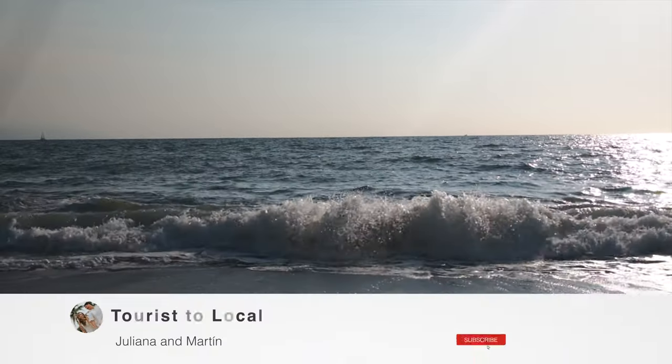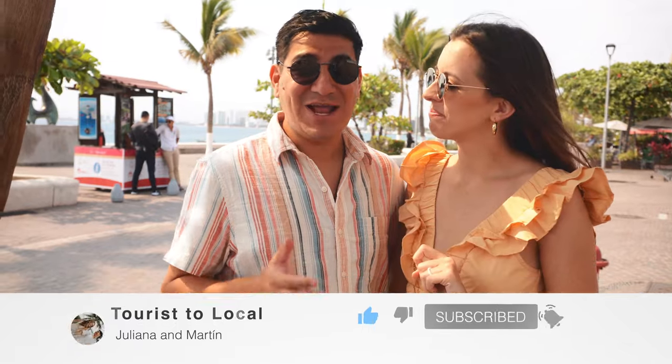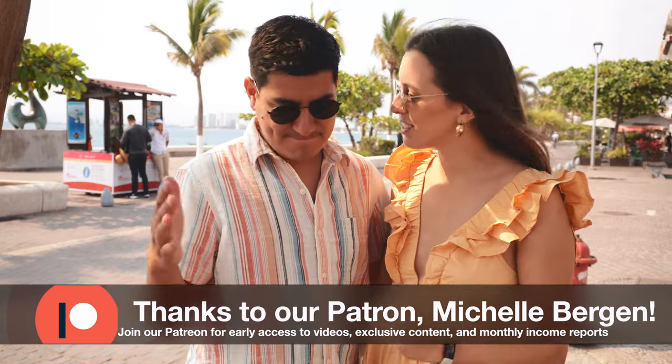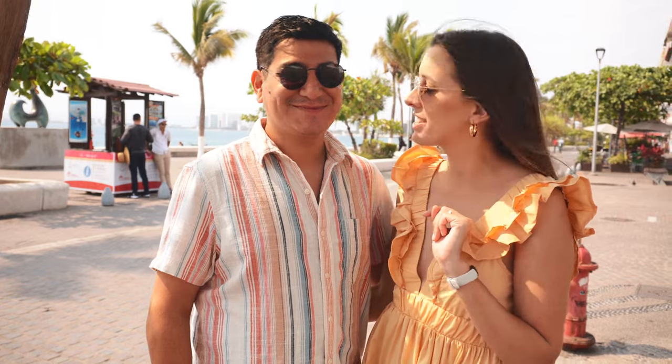Hello travelers and welcome back to another episode here at Tourist2Local. Right now we have one of the classics of Tourist2Local — it's actually our sixth annual top things to do in Puerto Vallarta. We still haven't run out of things to tell you guys because you're in some good hands.